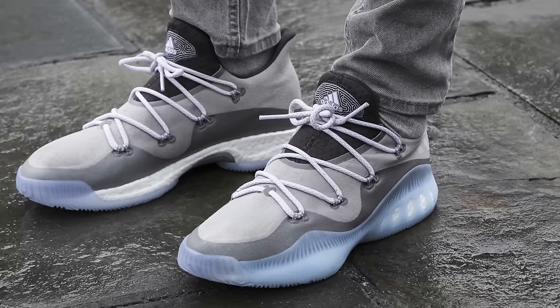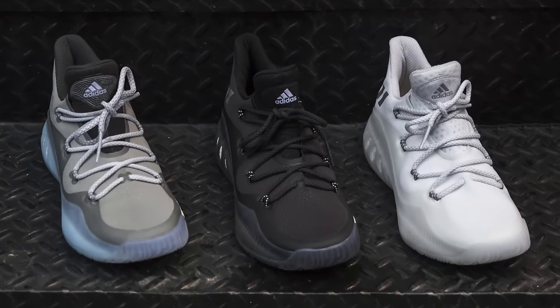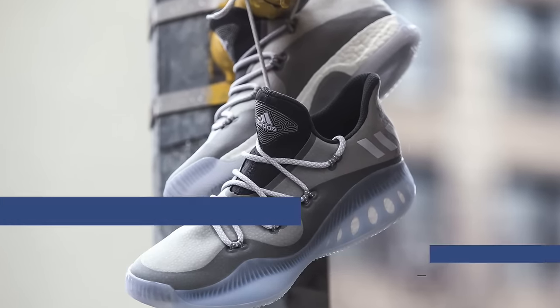Speaking of kicks that already hit retail, Adidas Hoops is taking the Crazy Explosive to a new level with the Crazy Explosive Low. I've hooped in the mid quite a bit, and if these live up to expectations, they are going to be great to play in as well. The boost is clutch and has worked well for this model. Look for those that cost you $120 over at Finish Line.